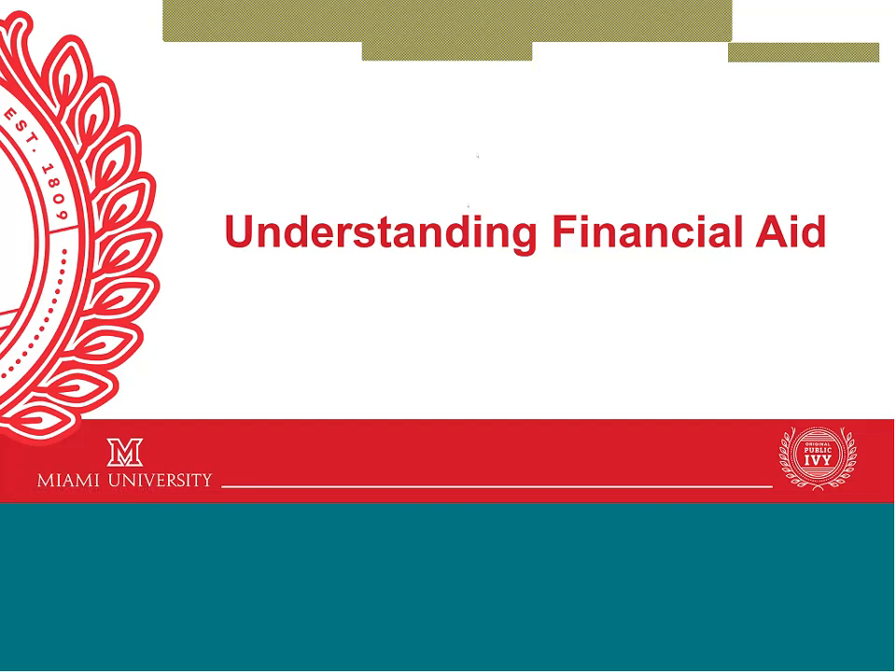Good morning everyone. My name is Brandi Lee and I am an associate director in the office of student financial assistance. Thank you for letting us share important information today about understanding and finalizing your son or daughter's financial aid as we begin to welcome students to campus. Now is a great time for families to finalize financial aid requirements so that everything is in place prior to your student arriving on campus for the start of the school year in August.